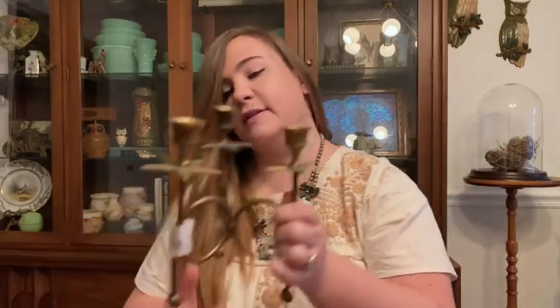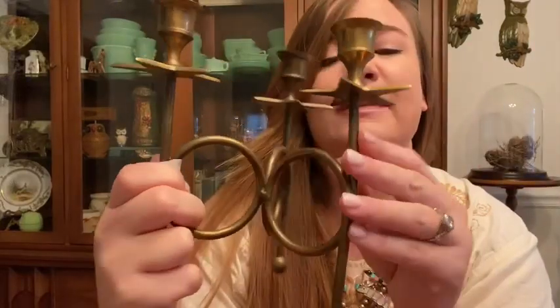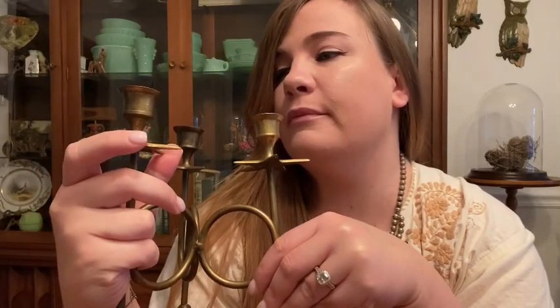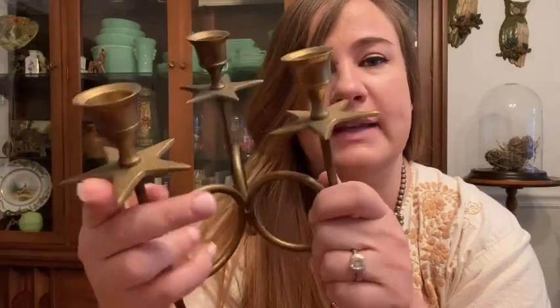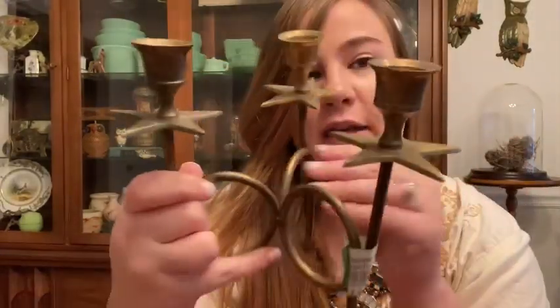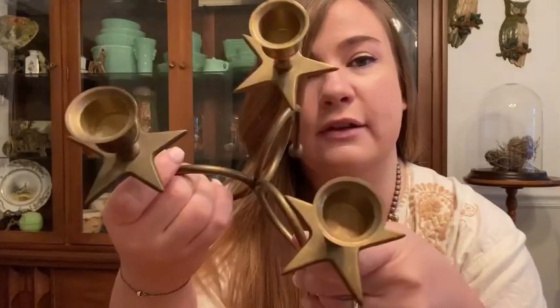The first thing I found is this brass candlestick holder. I picked it up because of the stars — it's actually a set of three, which made it a little unique. I haven't seen one with stars before, and they correlate nicely with Christmas, so I might save it to list towards the holiday season. It was $2.99 and I thought it was cute.